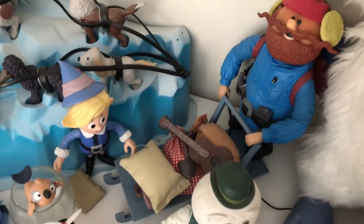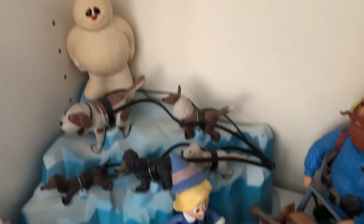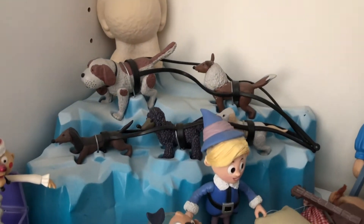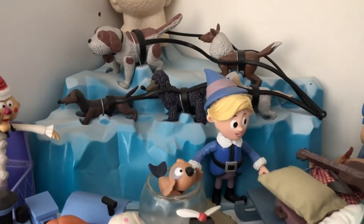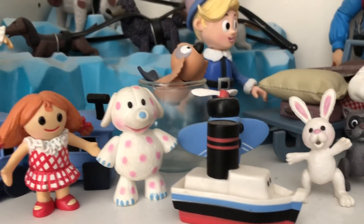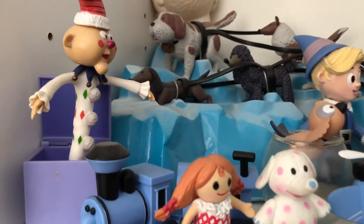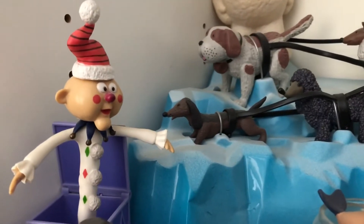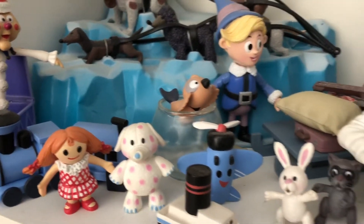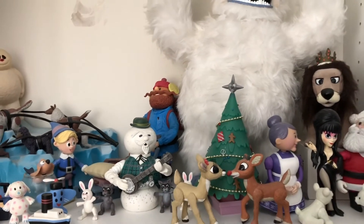They actually even made Santa Claus's sleigh. I'm showing you this for a reason, because I have always wanted figures from the 1977 Hobbit film and I'm surprised no one has ever made them. I'm showing you these Rudolph figures to give you an idea of the possibilities of an action figure line for Rankin and Bass's 1977 The Hobbit.